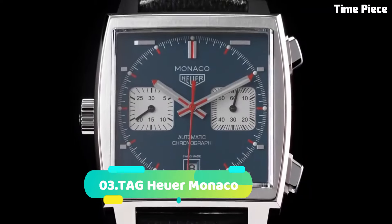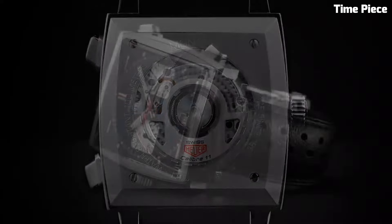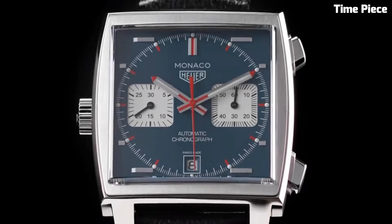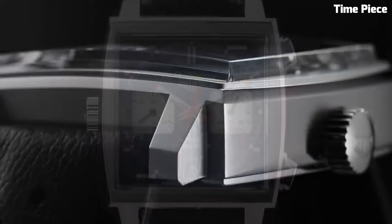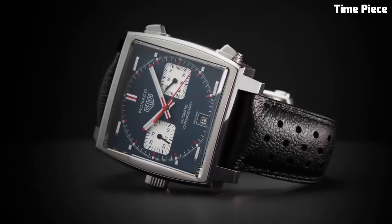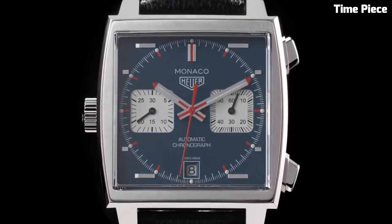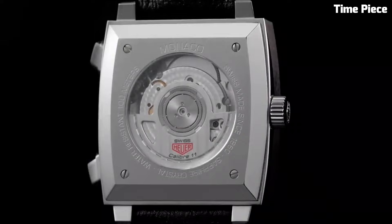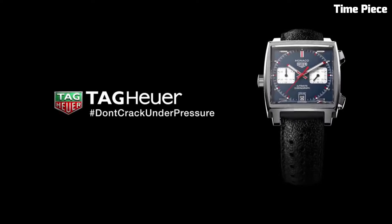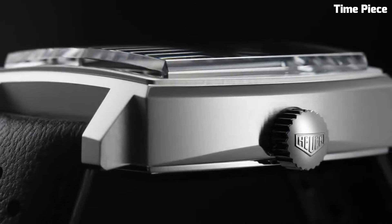Number 3: TAG Heuer Monaco — an iconic timepiece that has transcended the boundaries of horology to become a symbol of timeless elegance and motorsport heritage. Launched in 1969, the Monaco was renowned as one of the first automatic chronograph watches. Its square-shaped case, bold blue dial, and red accents have made it instantly recognizable among watch enthusiasts. The Monaco's historical significance is elevated by its connection to motorsport, notably as the choice of Steve McQueen in the film Le Mans. Powered by a precise automatic movement, its fusion of vintage aesthetics with modern technology such as sapphire crystal and water resistance exemplifies TAG Heuer's commitment to innovation.